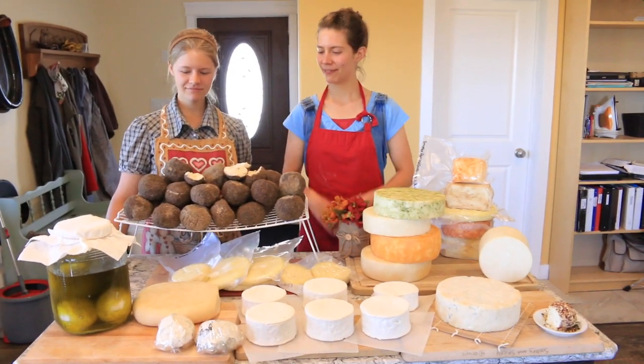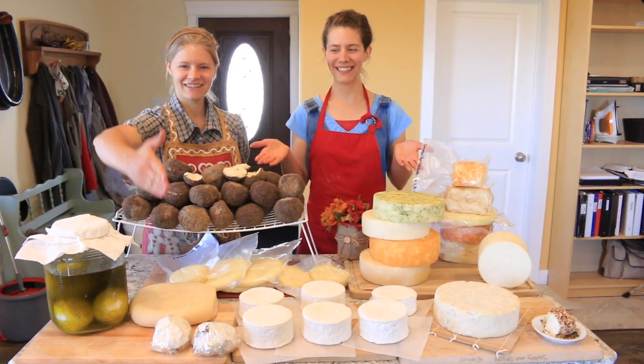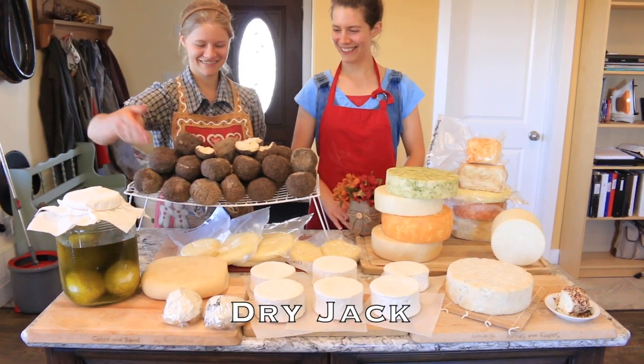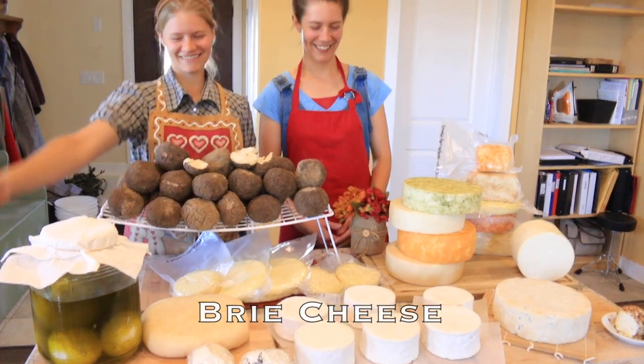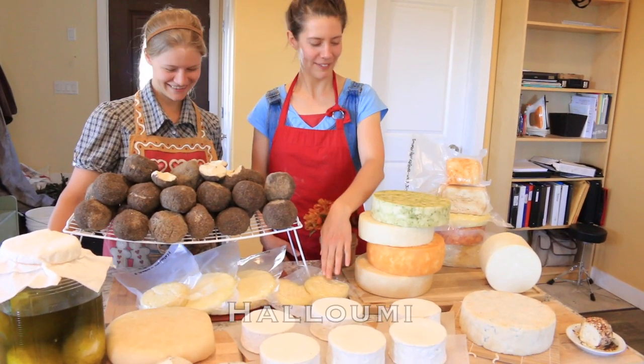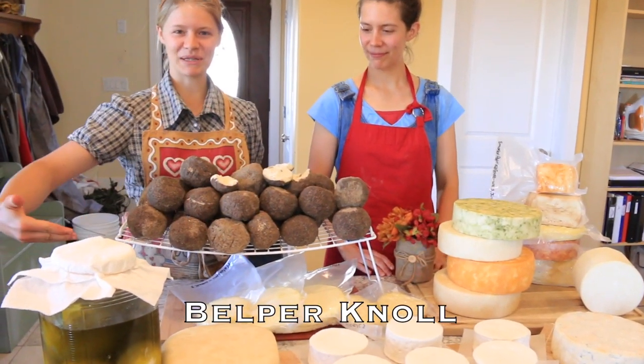Please introduce me to your friends. It's Mr. Dry Jack. Bloomy Ash Goat. Green cheese. Halloubi. And these are Belpernol.